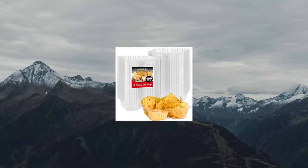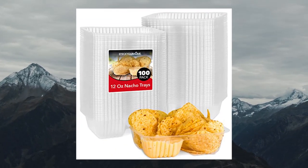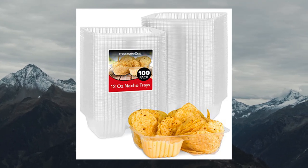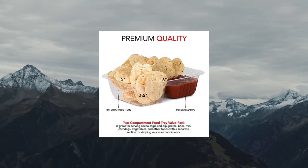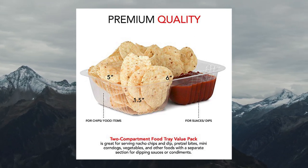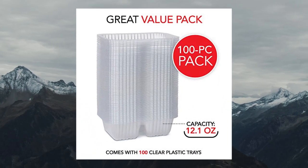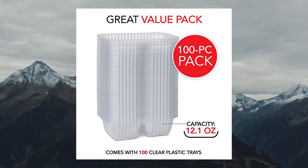12 Yaws Plastic Nacho Trays, 100 Pack. Small disposable tray for nachos and cheese dip, 12-compartment trays. Constructed with two separate sections, our plastic tray can hold any food and dip combo like nachos and cheese, french fries and ketchup, chicken fingers and BBQ sauce, and more.